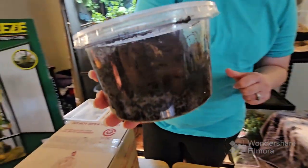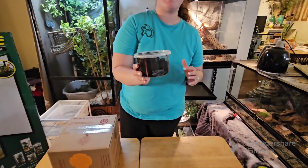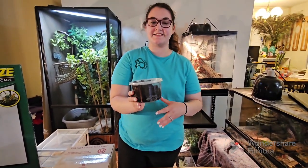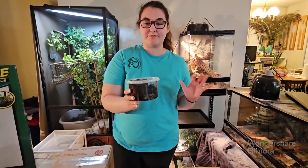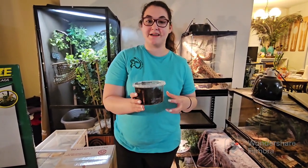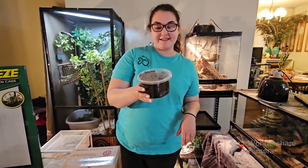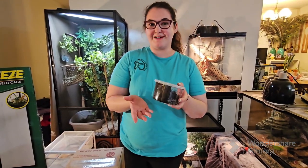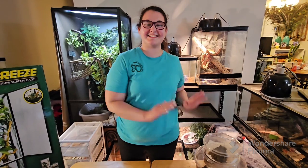We also got some isopods — they're kind of hard to see in this little container, but these are cleanup crew for our Cuban night anole enclosure. Their enclosure is bioactive, meaning it's basically its own little ecosystem with live plants and bugs that help clean up any debris left behind by the lizards. We got some of these just to replenish the tank.